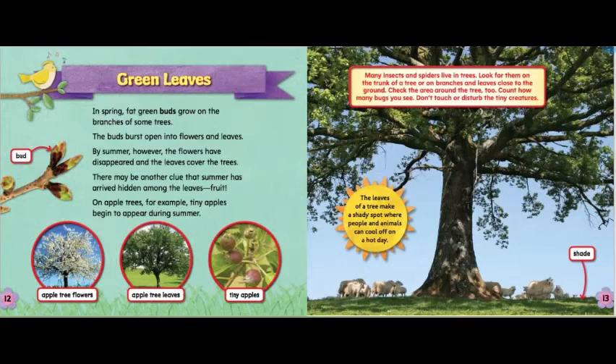In spring, fat green buds grow on the branches of some trees. The bud first bursts open into flowers and leaves. By summer, however, the flowers have disappeared and the leaves cover the trees. There may be another clue that summer has arrived hidden among the leaves — fruit! On apple trees, for example, tiny apples begin to appear during the summer. Apple tree flowers, apple tree leaves, tiny apples.